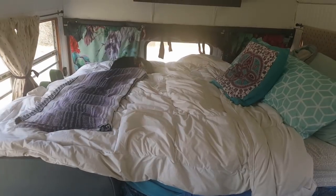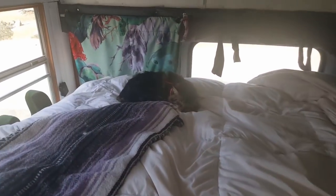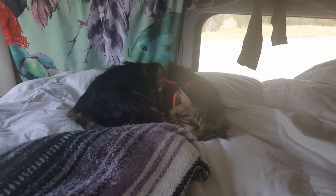Our dinette set's been holding up, the table's still looking good. Just the bed — been loving the queen, lots of midday sleeping. Just a little storage for stuff.